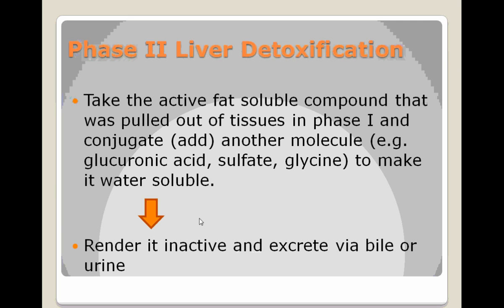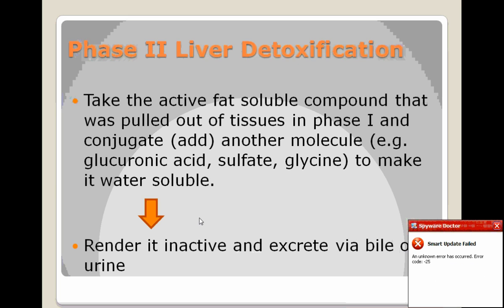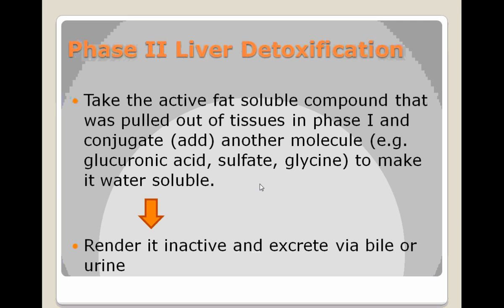Some of the common molecules used for that process are glucuronic acid, different forms of sulfur, and glycine. One interesting thing about glucuronic acid is that when somebody is constipated, glucuronic enzymes start elevating, which is not a good thing — the glucuronic acid system gets blocked when people are too constipated.